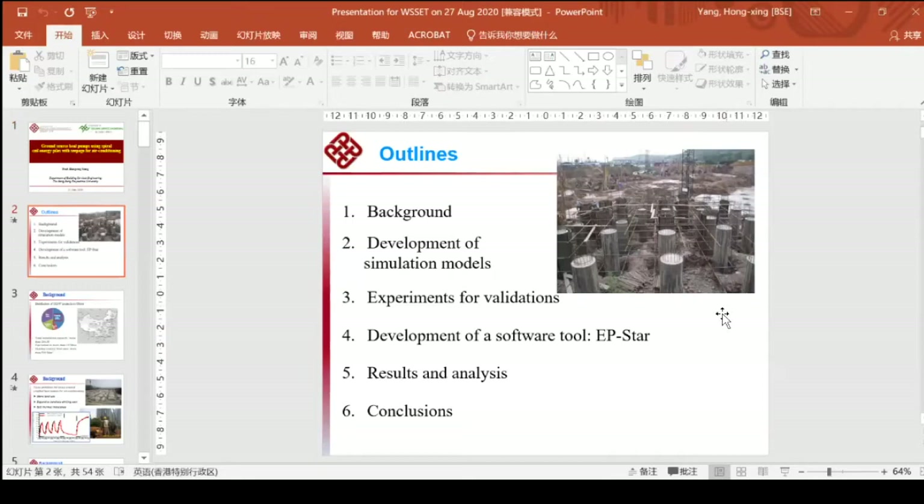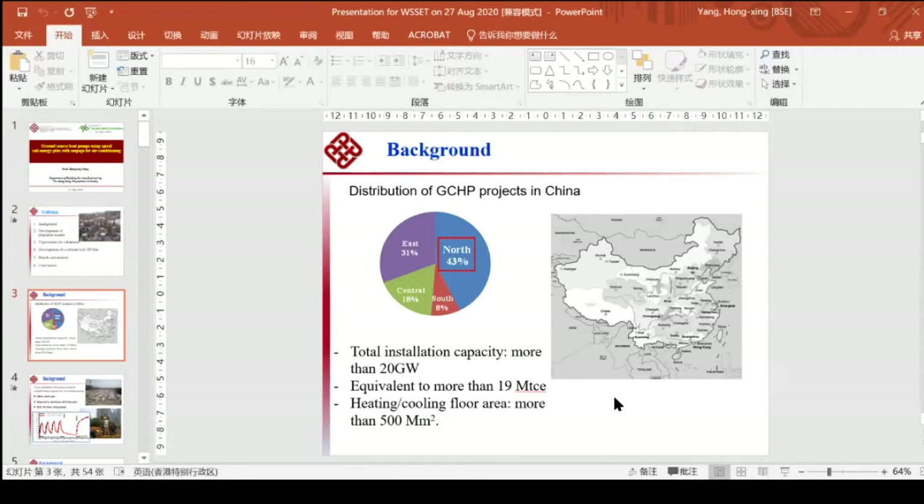Ground coupled heat pumps application is still developing very rapidly in China, in mainland China. I would like to introduce a new application called Pile Energy Application. Today I will introduce mainly our simulation models, experiments, and our software tool, Energy Pile Star.